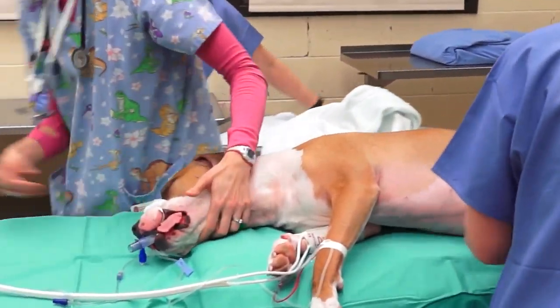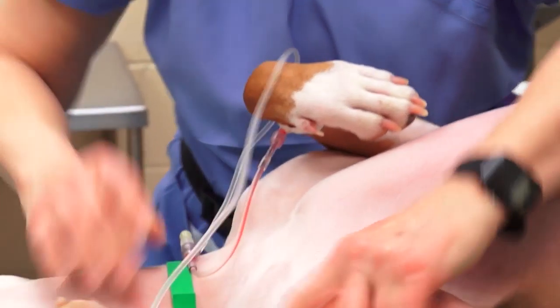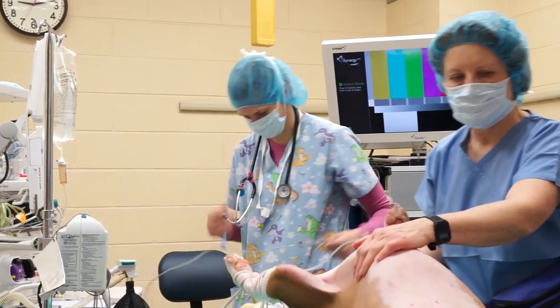The patient's name was Otto and he was a younger pit bull mix. He came in and had a cruciate ligament rupture, so similar to an ACL injury.